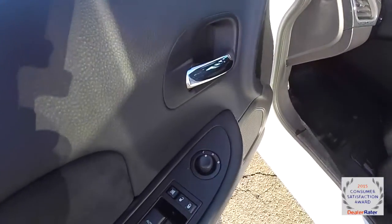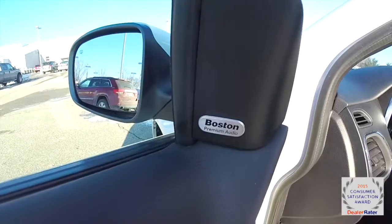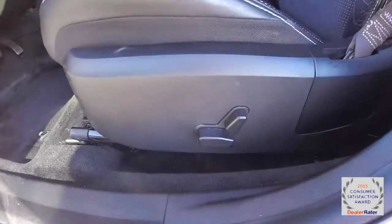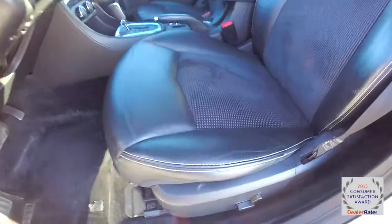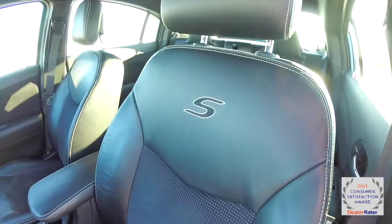Inside we have power heated mirrors, windows, and door locks. It also has the premium six-speaker Boston Acoustics premium audio system and an eight-way powered driver's seat. You can also see the contrast stitching, the perforated suede and the leather, and it also has the S logo embroidered in the seat back.